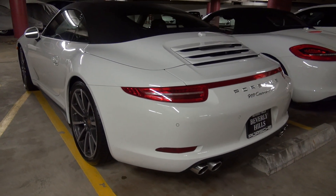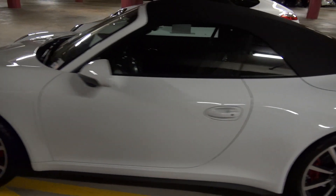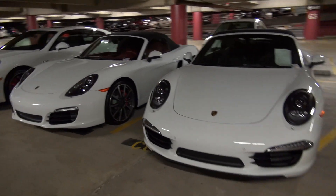Look at the rear end of the C4S. I really like this LED light strip that they have now. Really cool — I like the fact that it illuminates and it's got its own unique light signature to it.